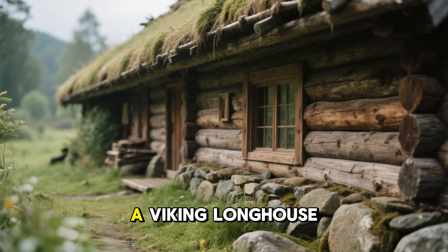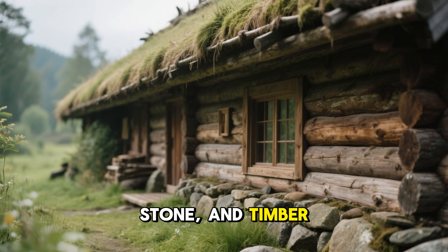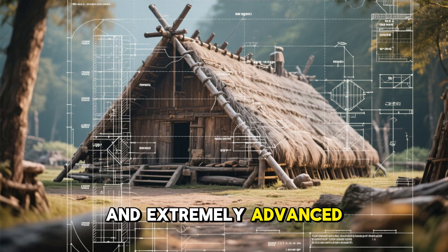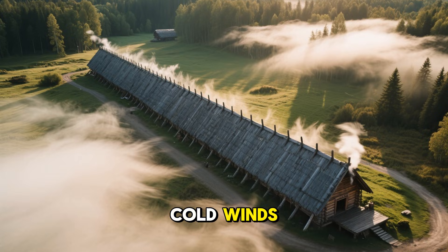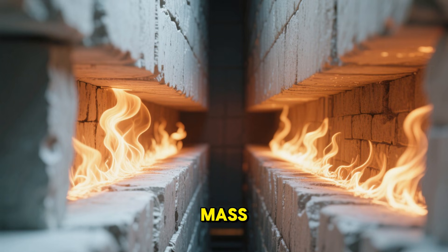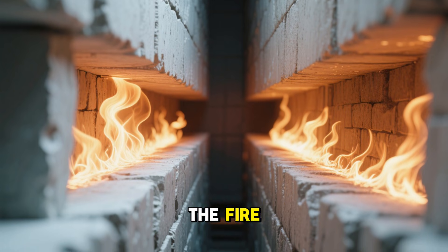At first glance, a Viking longhouse looked like a humble building made from turf, stone, and timber. Yet its design was intentional and extremely advanced for its time. The elongated, low shape minimized exposure to cold winds. The thick sod walls held enormous thermal mass, meaning once the interior warmed up, it stayed warm for hours even after the fire burned low.